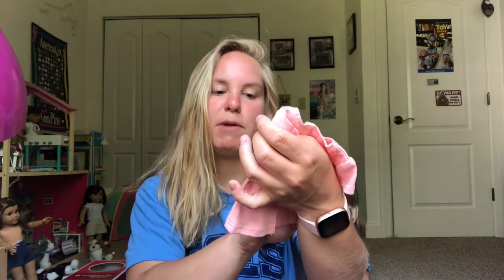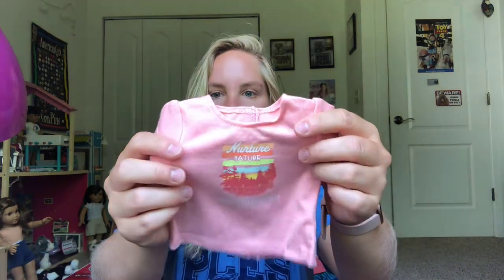Like I said in my previous video, this is one of my favorite release items. The first part of the set I pulled out is the shirt — it's a pretty coral color. It says 'Nurture Nature, America's National Parks' and has a picture of the forest on it. I do like the color of this shirt.